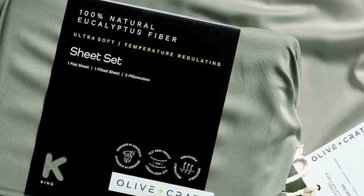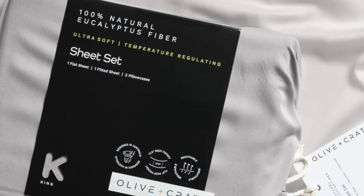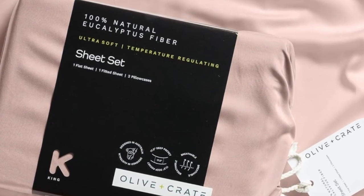You'll also enjoy fuss-free bed making with 17.5-inch deep pockets and elastic bands for the corners of your fitted sheet, and a small tag to indicate which side goes on top of your mattress. Plus, the nearly zero-waste production process uses renewable plantation eucalyptus that uses less water than cotton or linen.